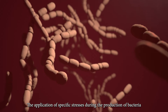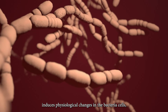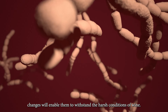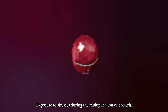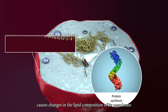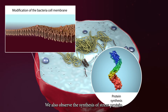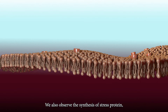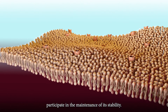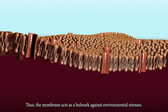The application of specific stress during the production of the bacteria induces physiological changes in the bacterial cells — changes that will enable them to withstand the harsh conditions of wine. Exposure to stress during the multiplication of bacteria causes changes in the lipid composition of its membrane, which positively influences its fluidity. We also observe the synthesis of stress proteins which, by associating with the lipids of the membrane, participate in the maintenance of its stability. Thus, the membrane acts as a bulwark against environmental stresses.